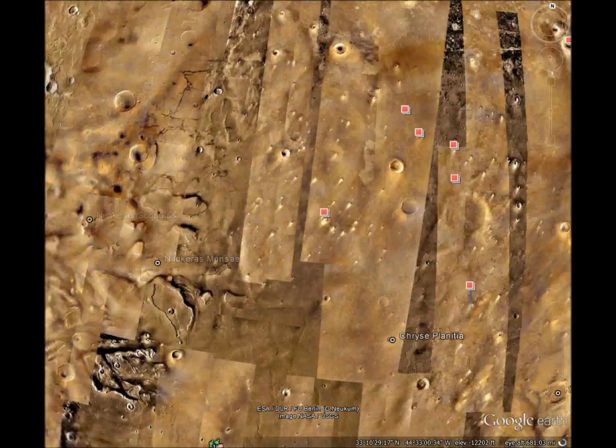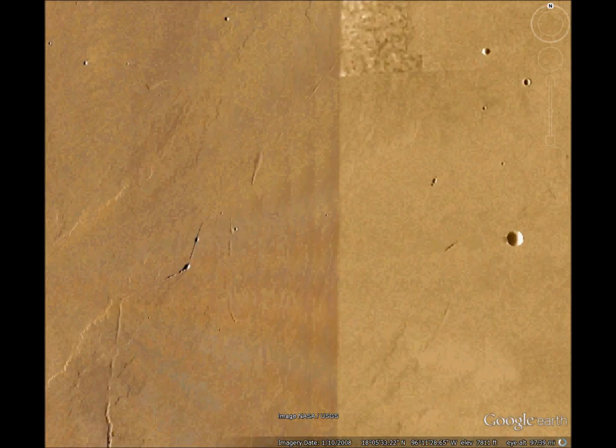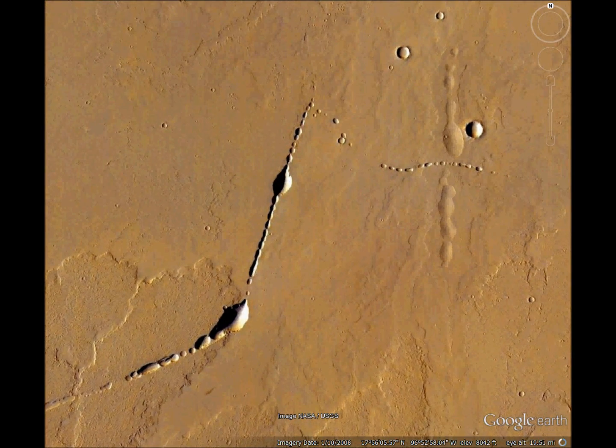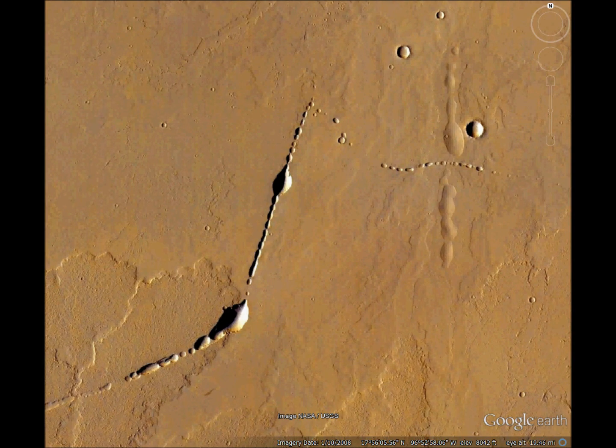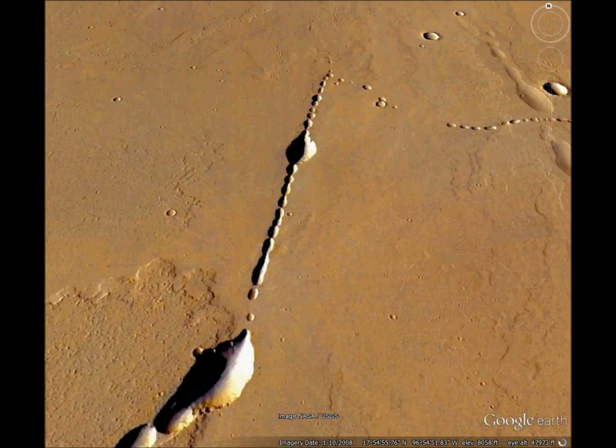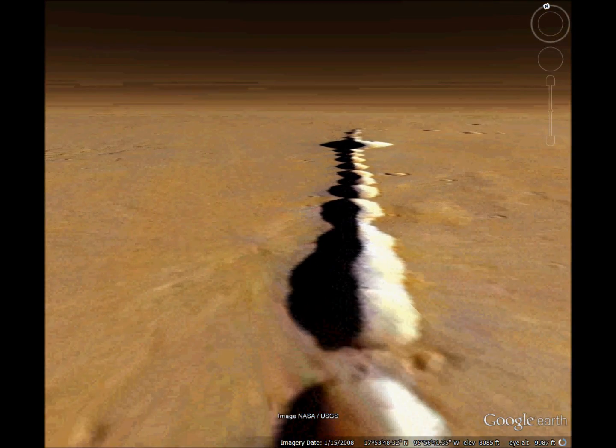Next is what I call the fishing pole. It's a series of lake beds or depressions in the ground. But my question is, is that straight line natural or artificial? I don't know.